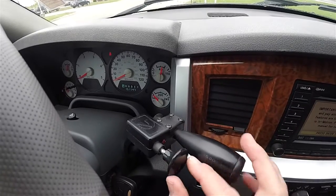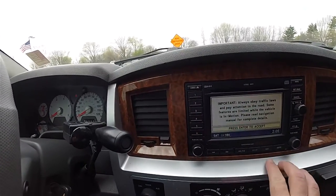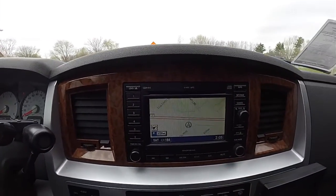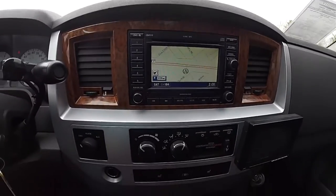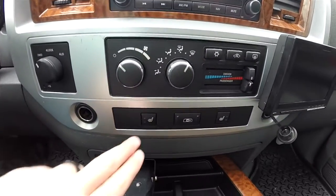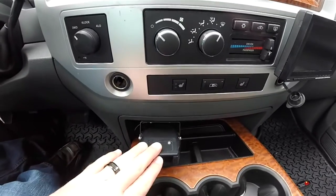This vehicle is also equipped with navigation and a six-disc CD changer. Moving down: dual zone front climate control, heated seat controls, power sliding rear window controller, and trailer brake control.